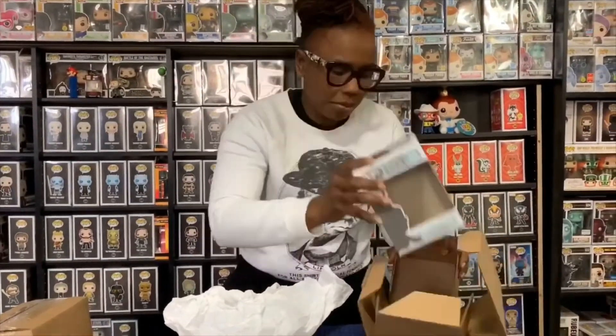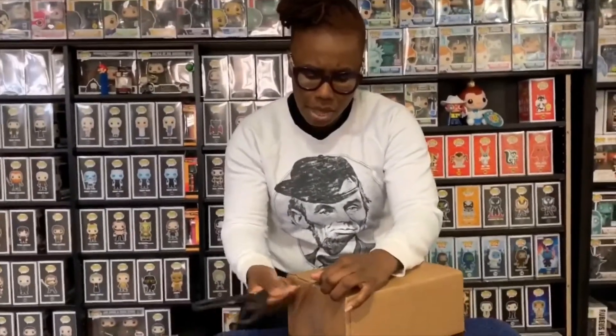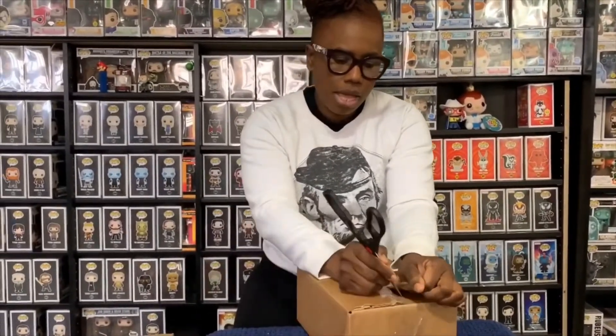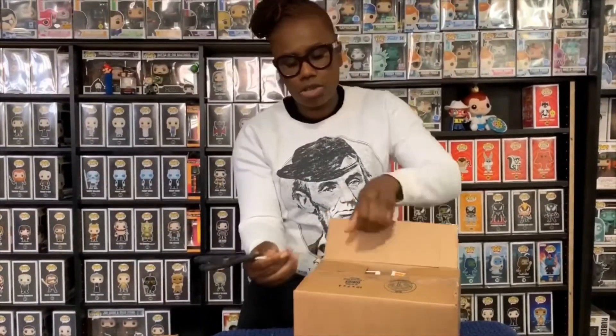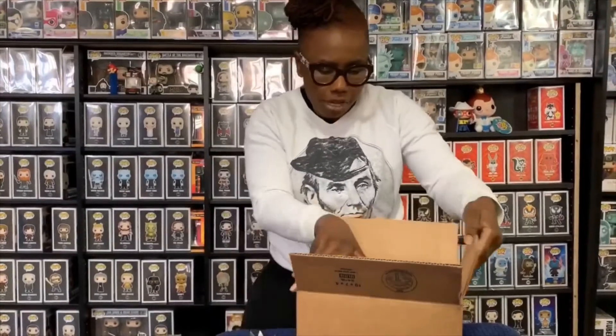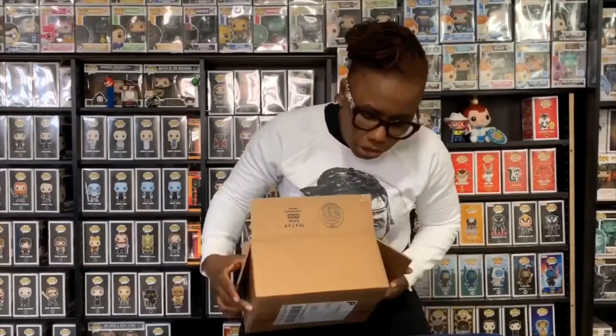Alright, now let's get into another package — this one from Funimation. Funimation had this pop come out a few months ago, it sold out, they actually oversold this product, and then they had another restock. So I was lucky to catch one. They're kind of loose in the package.